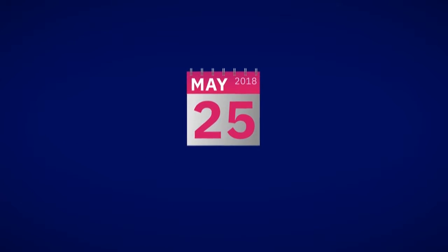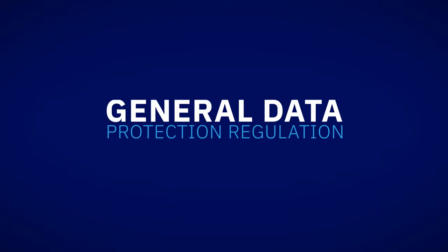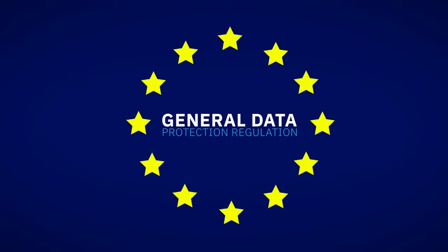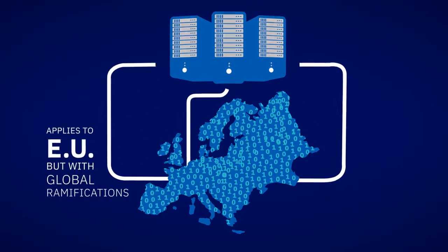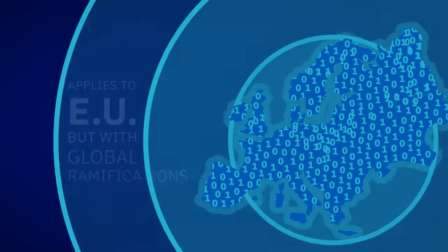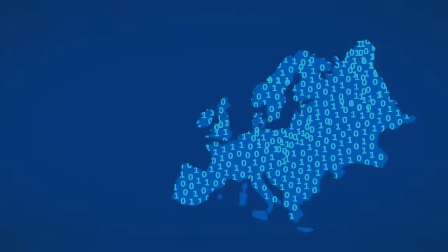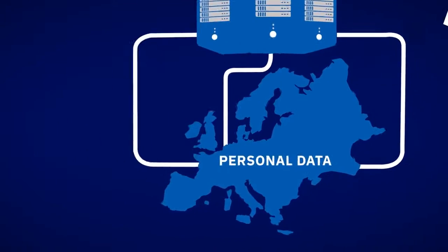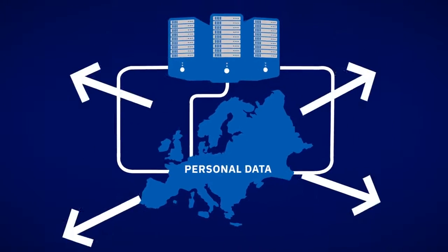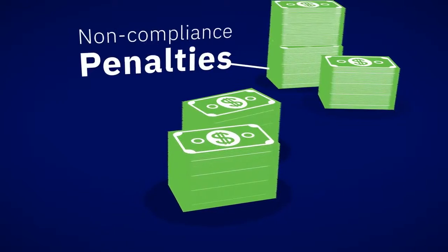May 25, 2018. Is your business ready? The EU General Data Protection Regulation is one of the most significant regulatory actions passed in the European Union in decades. It aims to standardize the data privacy and protection regulations across the European Union, bringing with it strict new rules relating to the free movement of personal data within and outside the EU, and potentially sizable non-compliance penalties.